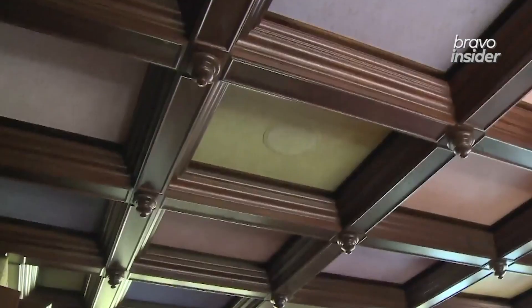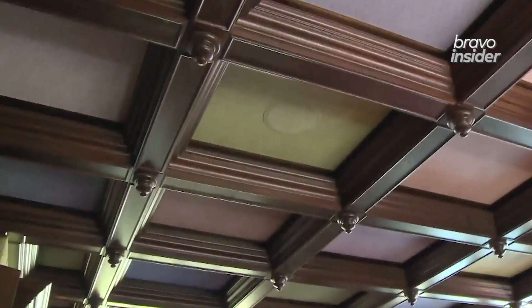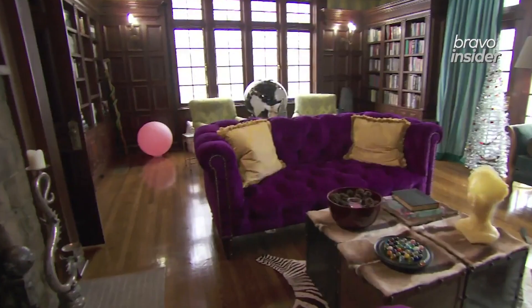I had these curtains — the same fabric — in my house in London when I lived there and I never got over them. So I resourced and found it and made these curtains for the billiard room, which I just think are fantastic. And it matches with the ceiling, you see. So this is actually one of my favorite rooms too.